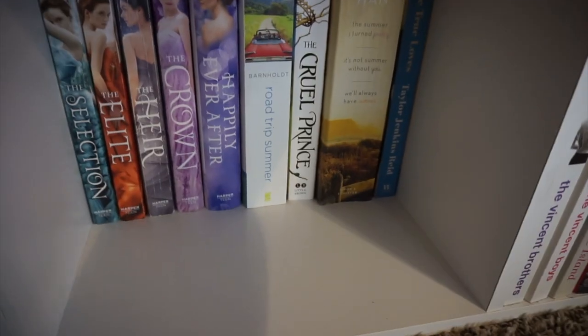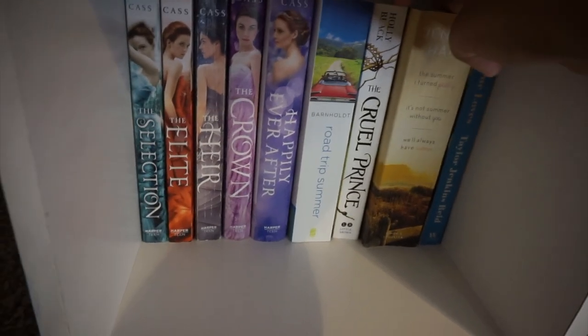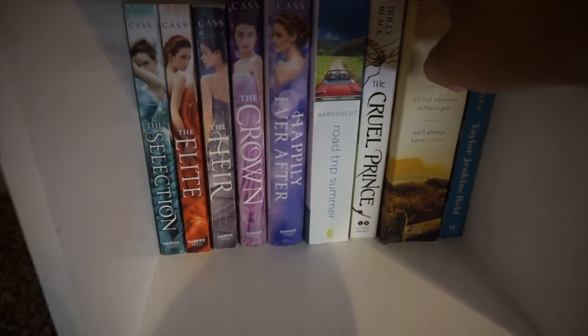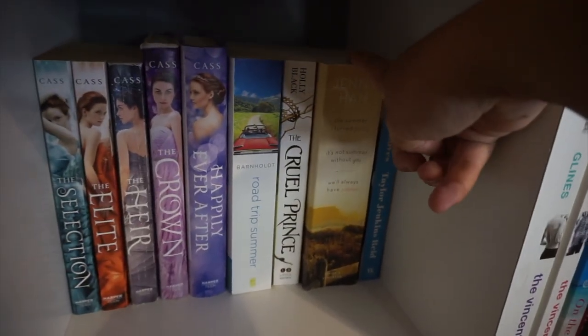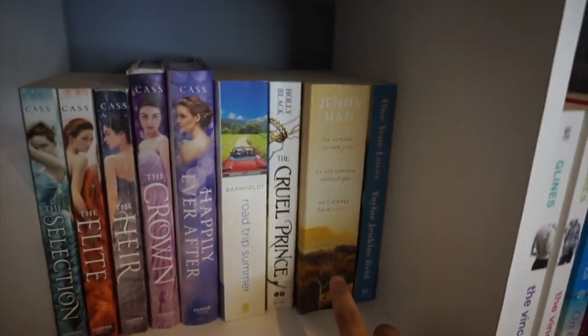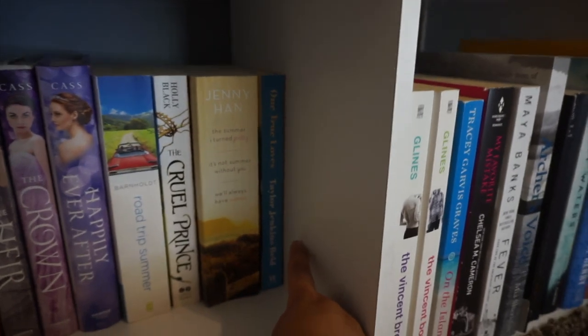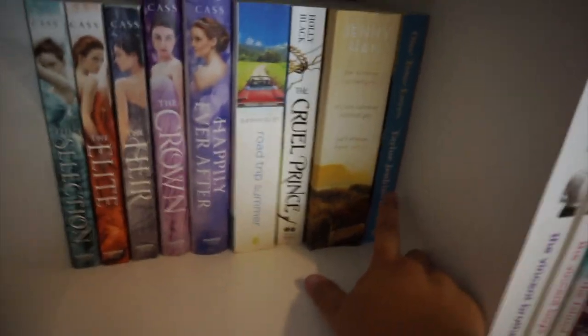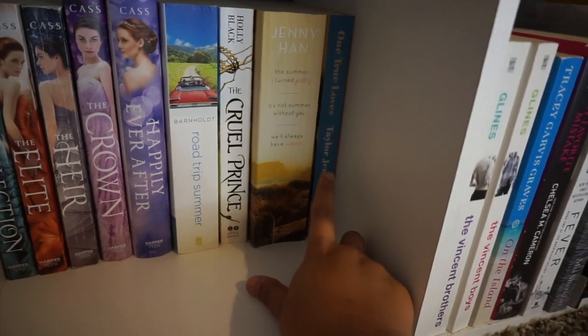Next to it we have The Cruel Prince by Holly Black. I read this about a year ago and really loved it, but I never read the second or third book, so I really need to pick those up. Next is The Summer I Turned Pretty trilogy by Jenny Han — it's like a three-in-one. And lastly we have One True Loves by Taylor Jenkins Reid. I got more than halfway through it and never finished, but I really need to pick that back up.